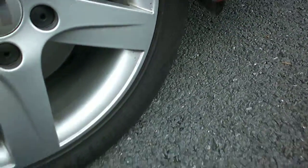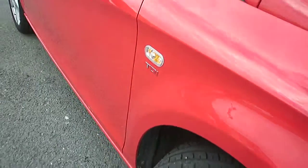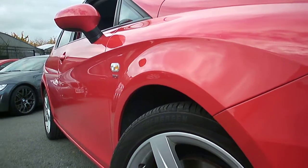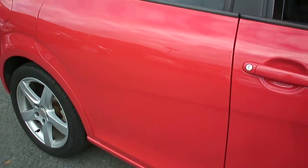Alloy wheel looks in good order. Tyre — I'd say probably got four or five millimetres of tread on it, which is nice. Looking down the off side of the car, very, very straight. There's a very, very slight dent in the middle of the rear door, but very, very slight.